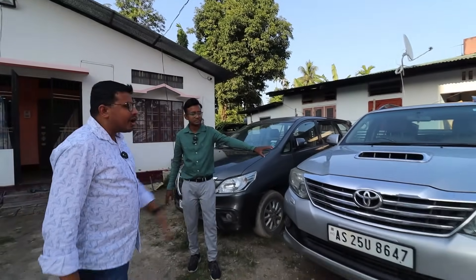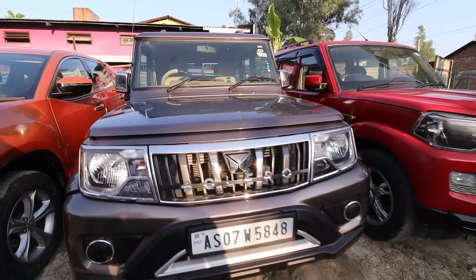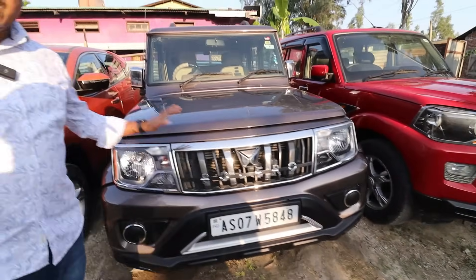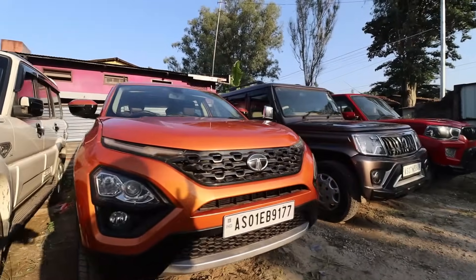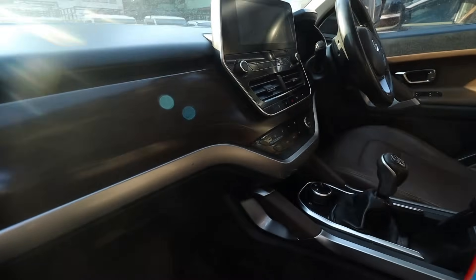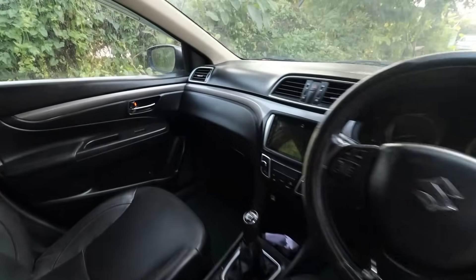The price is 1,00,000 to 2,00,000. B6 optional, 12,000 km. Tata Harrier XZ — it's very uncommon. It's a very expensive car. The price is 10,95,000. It's a top model.